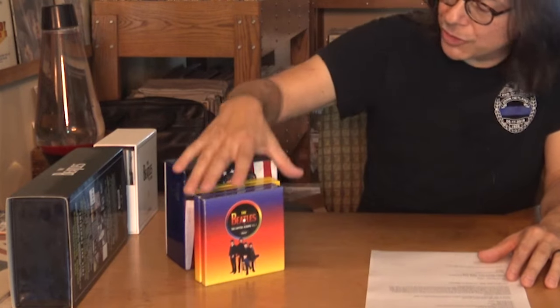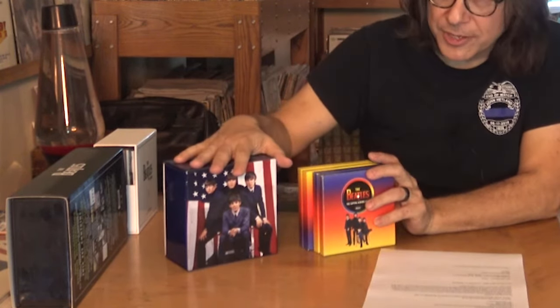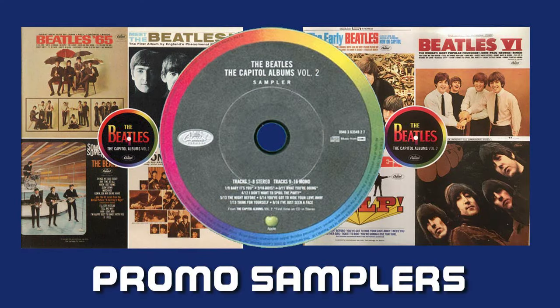It seems to me that this particular box set is really doing justice to the Beatles' work. It's nice to see the Capitol issues getting some special treatment — better and more faithful than what came before. These earlier releases are probably now obsolete. One thing I almost forgot: those Capitol CD sets did come with a promo disc that went to reviewers and DJs. Volume Two had a sampling of eight songs in stereo and the same eight songs in mono so you could compare. There was a promo for Volume One as well, though I can't find mine right now.